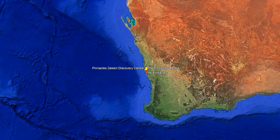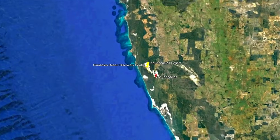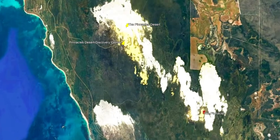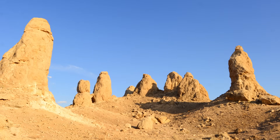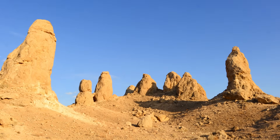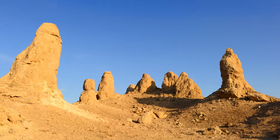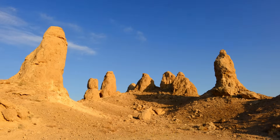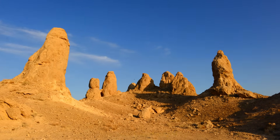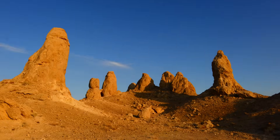In the vast and untamed landscapes of Western Australia lies a geological marvel that defies the ages: the pinnacles of the Nambung National Park. These ancient limestone formations, rising eerily from the yellow sands, are not just a spectacle of natural beauty, but a testament to the Earth's dynamic history. In this video we'll explore the deep geological processes that shape these unique structures, from the depths of prehistoric seas to the transformative powers of wind and time.